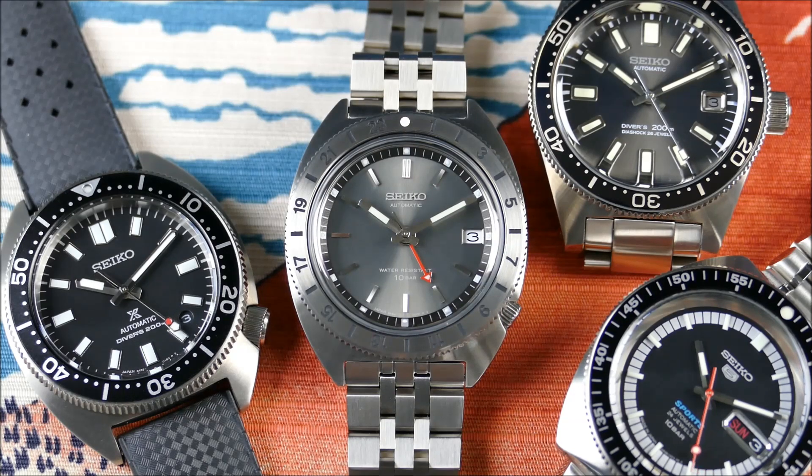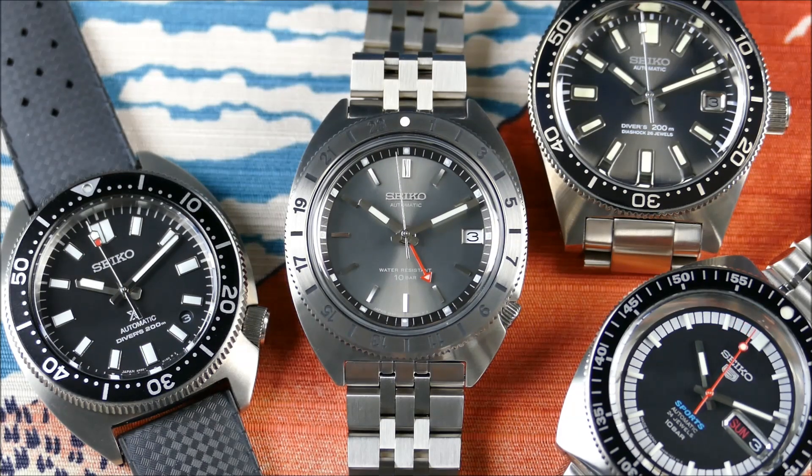Some key characteristics in the language of this genre: you're going to want either a GMT or a world timer function, so you're able to track multiple time zones with relative ease. This is part of their ProSpecs line, and it is their Land Mechanical GMT SPB411 Navigator Timer Reissue — a faithful recreation of the 1968 Seiko 6117-8000, which was really the brand's very first GMT style watch with a rotating bezel. You can get these for $1,500 MSRP at full price.